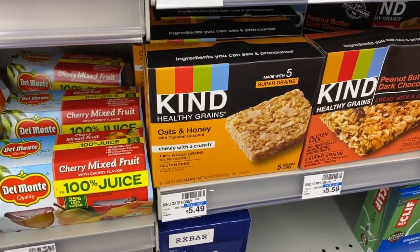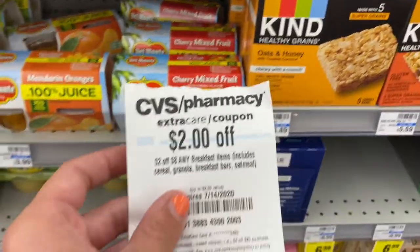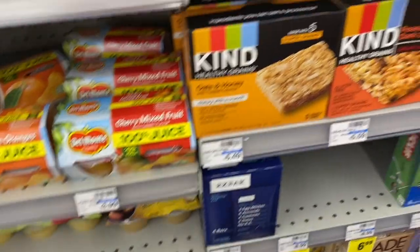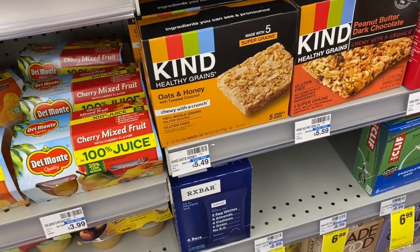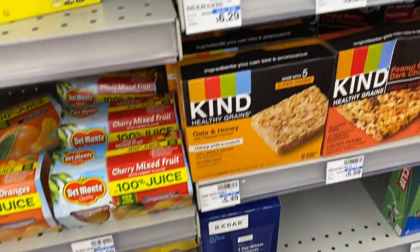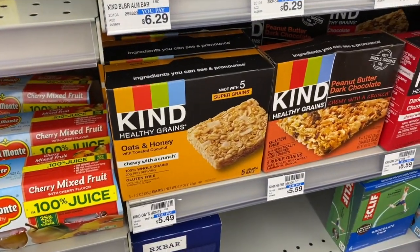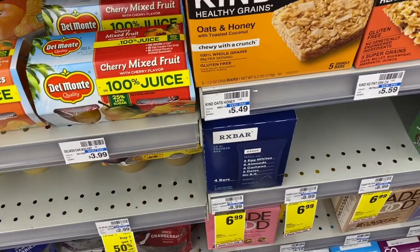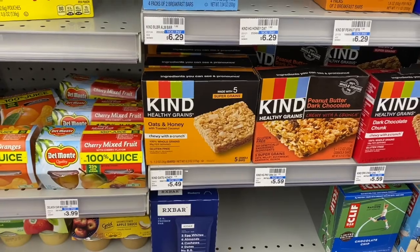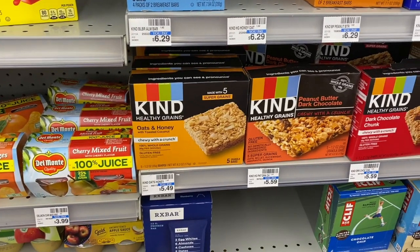We have a deal on Kind Bars this week. These are on sale two for $5, and if you have a $2 off $8 CRT for breakfast items — which includes cereal, granola, breakfast bars, and oatmeal — buy four of them for $10 and use the CRT to get four for $8, or $2 per package. The regular price is $2.49, and if Ibotta offers reset it could be even lower.